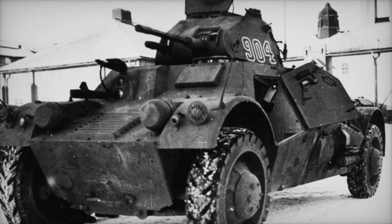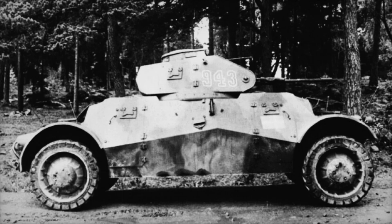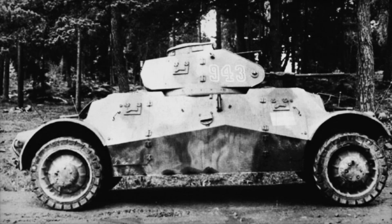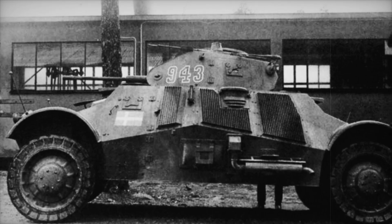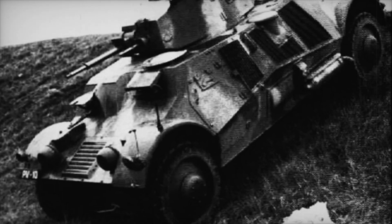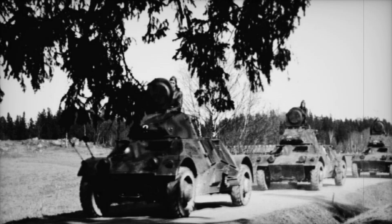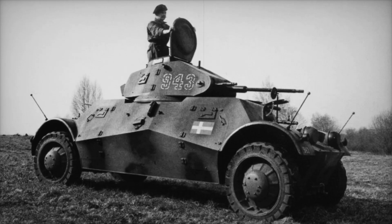The story of the Lynx is not just about a vehicle — it is about innovation, adaptation, and the will to overcome challenges. It serves as a reminder that even in the darkest times, there is a spark of creativity and courage that can lead to extraordinary outcomes. The Lynx armored car's design and capabilities revolutionized the role of vehicles in modern warfare, showcasing how engineering can meet the needs of the battlefield while inspiring bravery and strategic thinking.